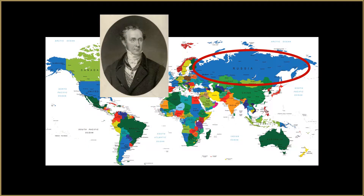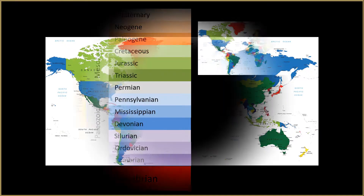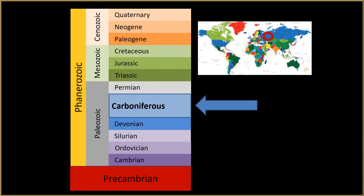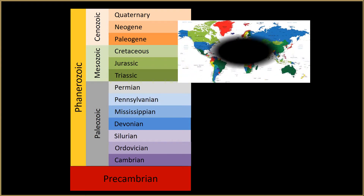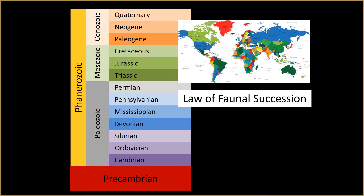Eventually, Murchison was invited by the Tsar to come study fossil communities in Russia. In the Ural Mountains near the town of Perm, Russia, he found fossil communities like those from the coal measure in Great Britain, and he found new communities above them. He named this new system Permian for the town of Perm. Murchison believed that the same sequence of fossil communities was preserved throughout the world, firmly establishing the Law of Faunal Succession as a way to correlate rock layers worldwide.